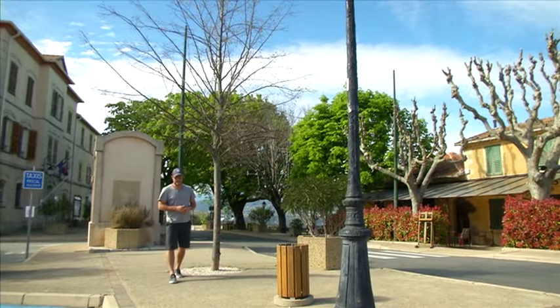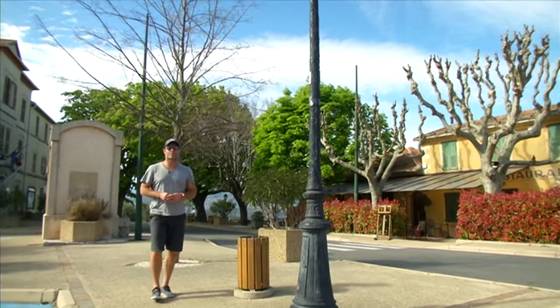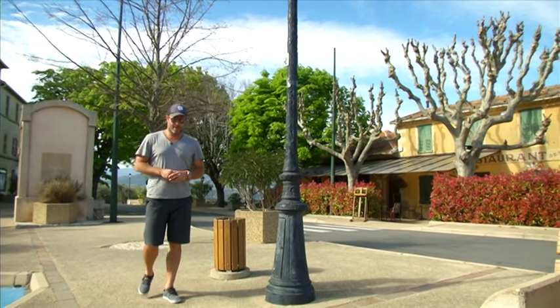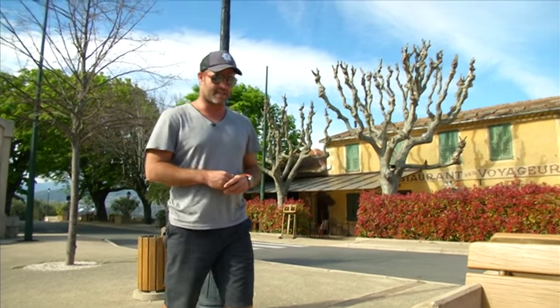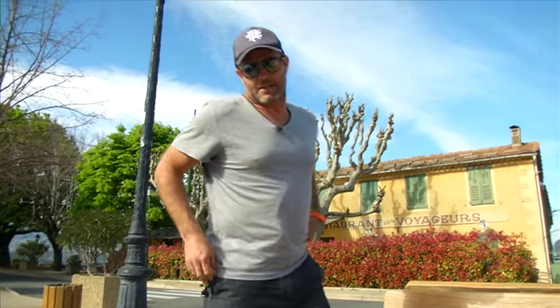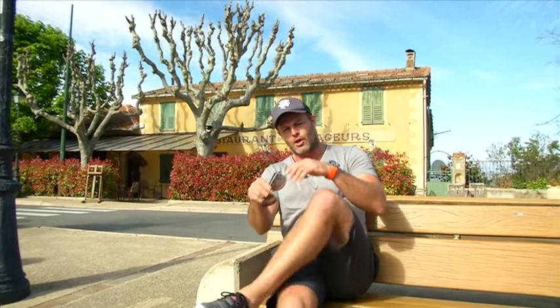Hundreds of years ago if you lived in a small, quaint French village like Tanaron, you'd probably be referred to as a peasant. In much the same way, if you were to review the finest in luxury motoring from Mercedes-Benz dressed like this, they would say yes, you are a peasant.